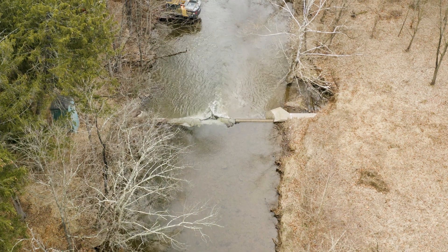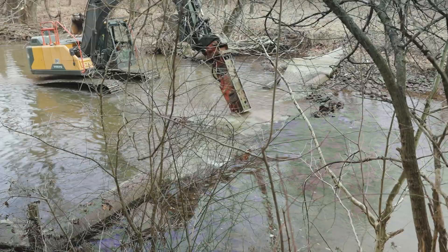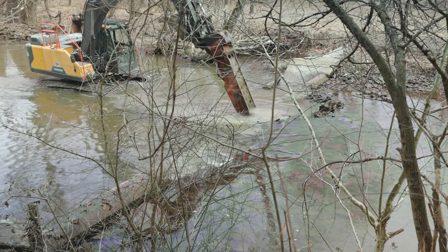But the dams that no longer really serve a purpose — to invest in them really doesn't make any sense. We want to be able to remove them and not allow them to just sit and crumble. So removing them is a key feature of our dam safety program.